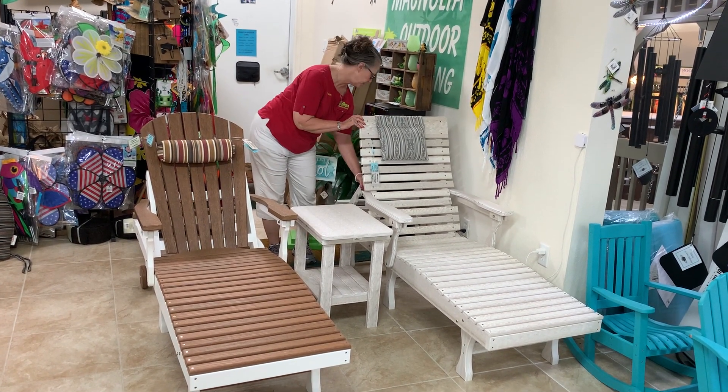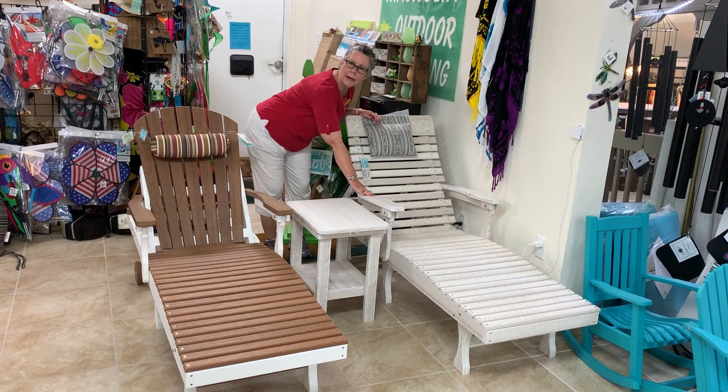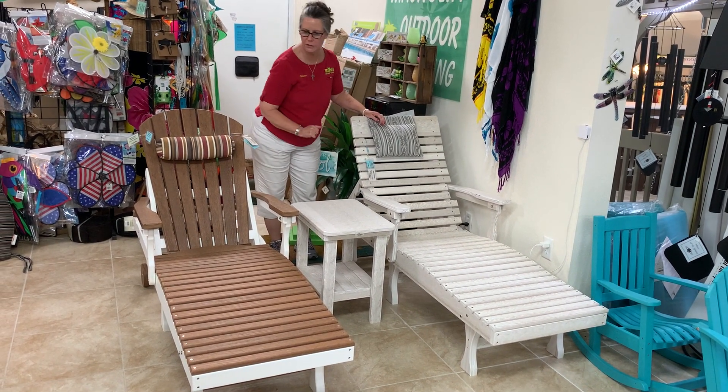The Casual Back also has the five positions for your head, the arms move back, and it's on wheels so it moves as well.